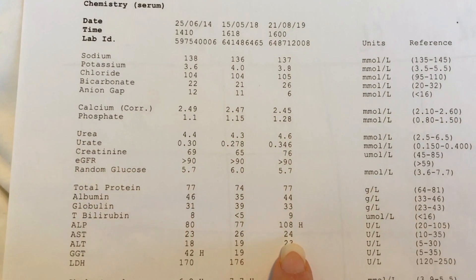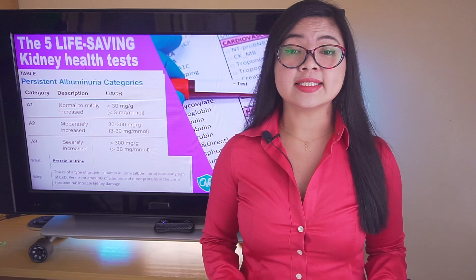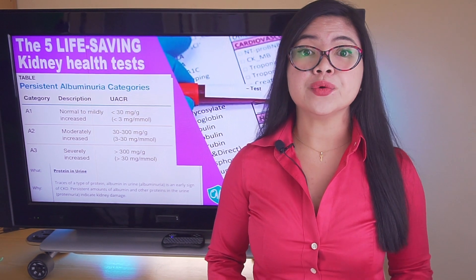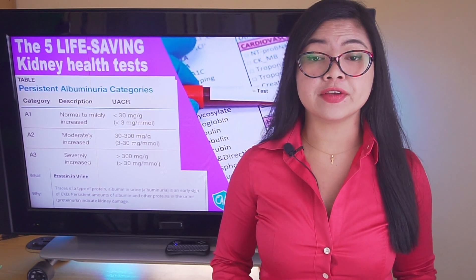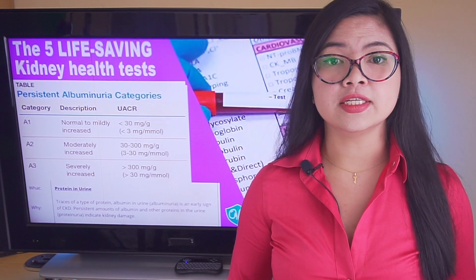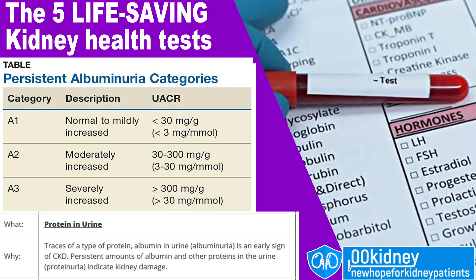The first level you absolutely need to understand is ACR, also known as albuminuria. This is increased excretion of urinary albumin and a marker of kidney damage. This is also a very important marker for the risk of cardiovascular disease — always pay attention to it. For people without confirmed kidney disease, it's important to see if this level stays below 30 mg per gram. When this level is above 30 mg per gram, it indicates CKD.